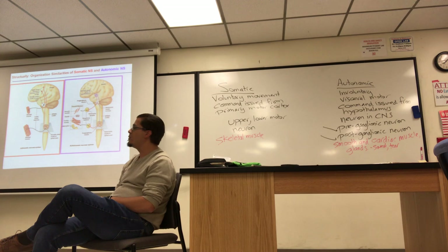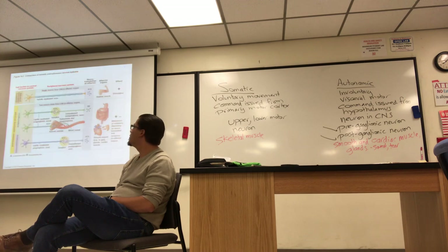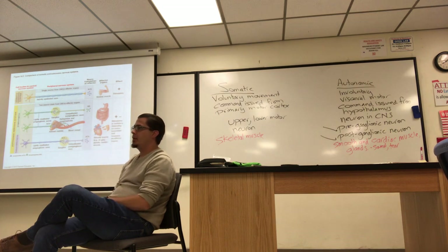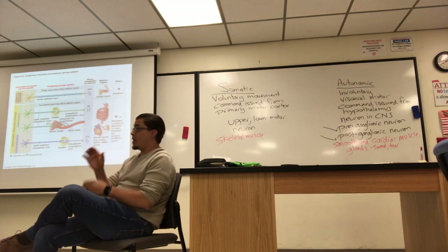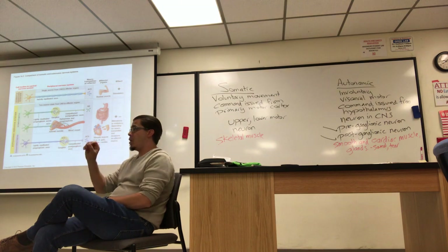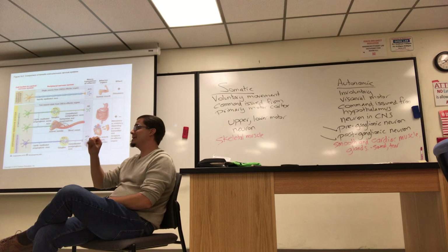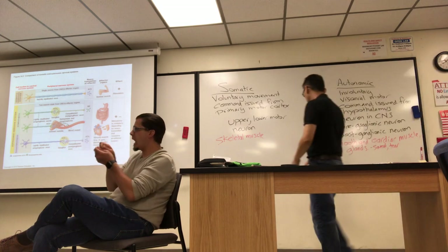Let's follow that up with a more detailed picture that still compares autonomic to somatic but also compares parasympathetic to sympathetic, so it's a little more nuanced.